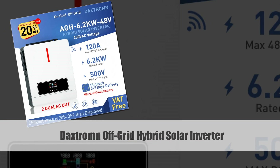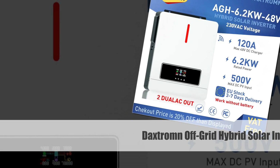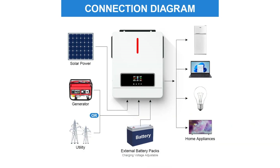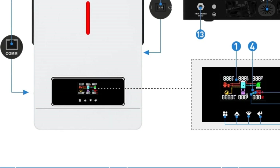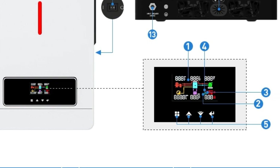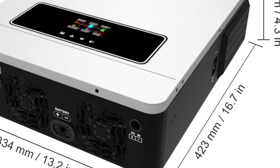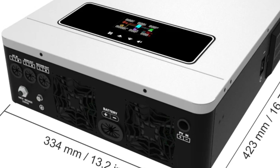Number 1: Dachstrom 3.6KW to 6.2KW Hybrid Solar Inverter. This hybrid solar inverter by Dachstrom offers versatility for both off-grid and on-grid systems, with a power output ranging from 3.6KW to 6.2KW. Equipped with MPPT technology, it maximizes energy harvest from solar panels, while its pure sine wave output ensures stable and reliable power. The built-in hybrid charge controller with a capacity of 120A manages battery charging efficiently, suitable for both 24VDC and 48VDC systems.